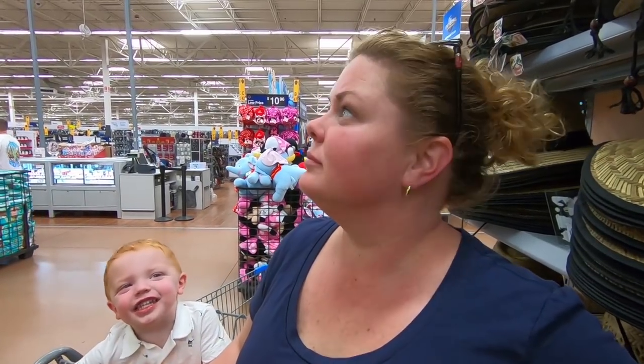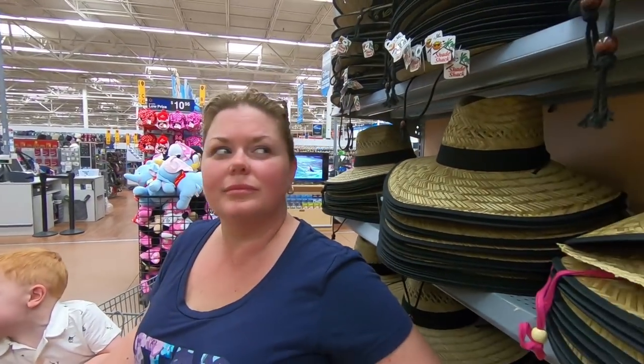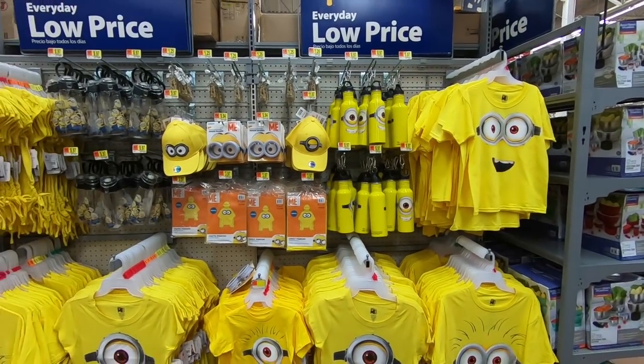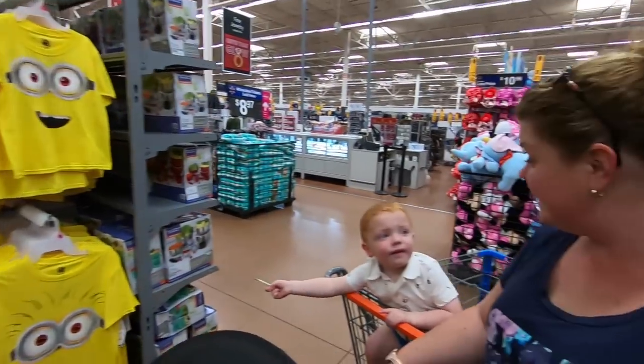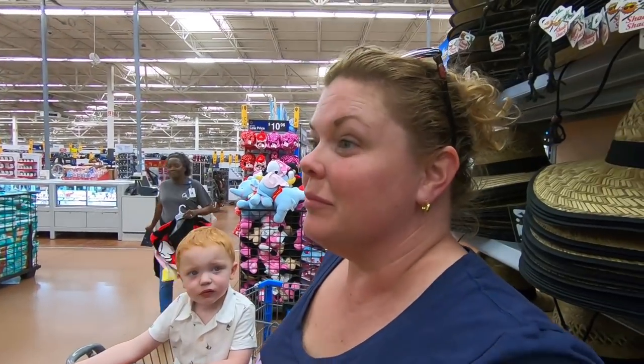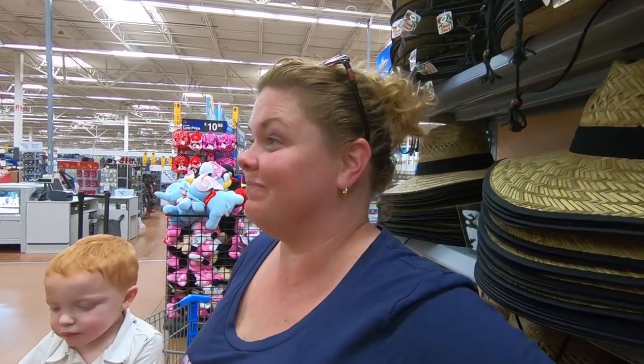Where can I get some Minion stuff? Do you see any Minion stuff? Is there any Minion stuff? Oh, there it is. One of everything? Yes. Pick it up. We look awesome in yellow — well, I look awful in yellow. We all look amazing in yellow, especially our redheads.